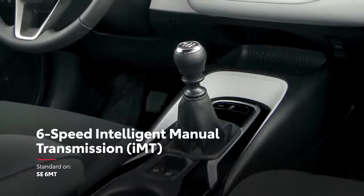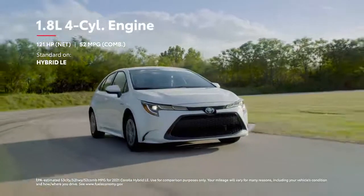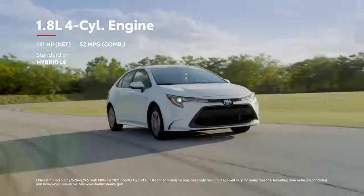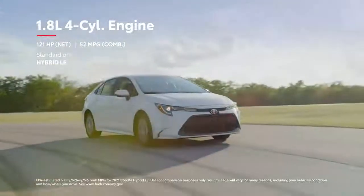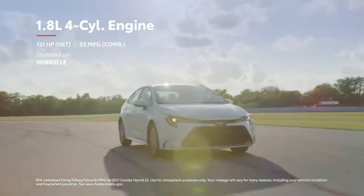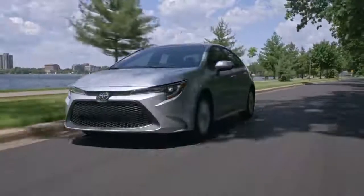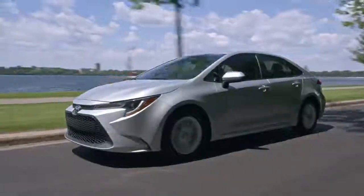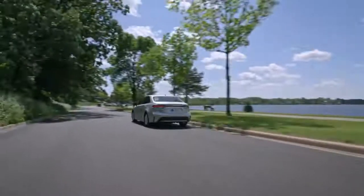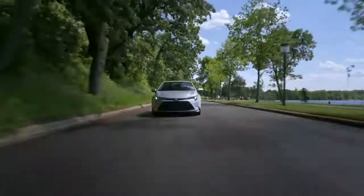For maximum fuel economy, Corolla's Hybrid grade allows drivers to go further and enjoy fewer stops at the pump, thanks in part to its sleek sedan styling, which helps Hybrid LE deliver seriously impressive EPA estimates. But no matter the grade, Corolla's fully independent suspension design and sprightly curb weight means this sedan is so fun to drive, you might just take the long way home.